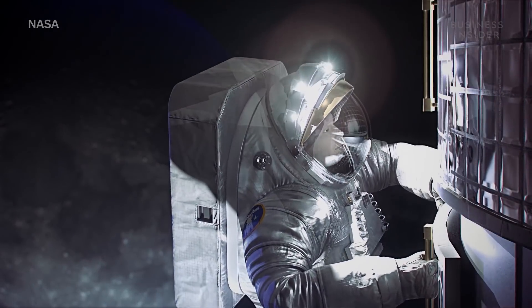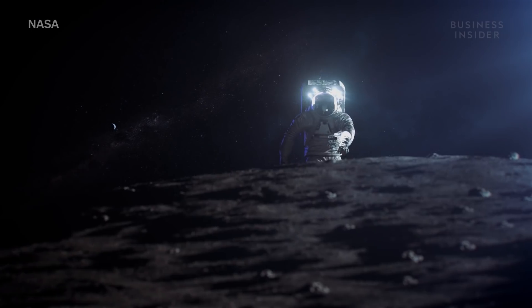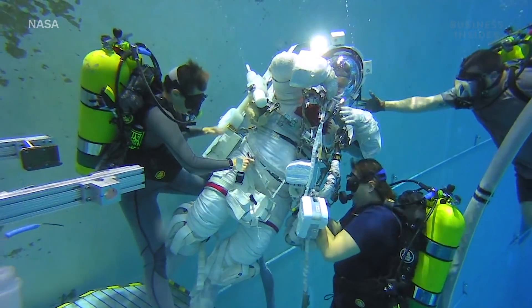It's what the next astronauts will wear when we finally go back to the moon in 2024. But before its boots touch the lunar surface, the suit must be tested rigorously. We know that if we don't do our job well, we can kill somebody.